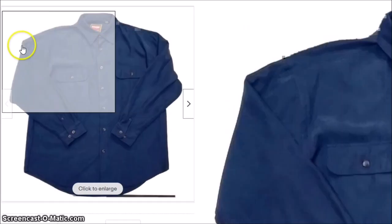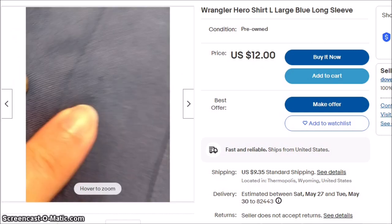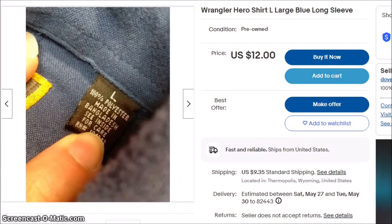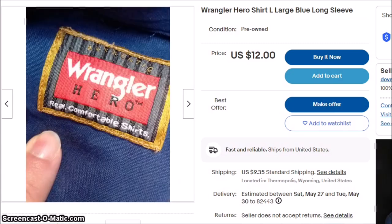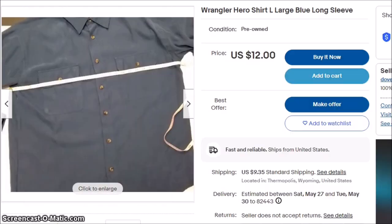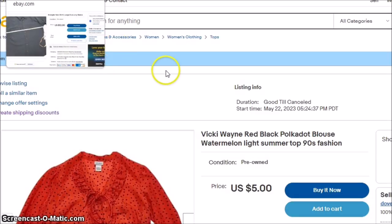I usually will pick up all Wrangler shirts. I don't think this one is vintage — it was made out of 100% polyester, so it's probably a modern shirt. I think it will still go for $12 because there are people that live in really rural areas and they cannot just drive to Walmart when they need something. So I think it still has a chance to sell and I will leave it up.